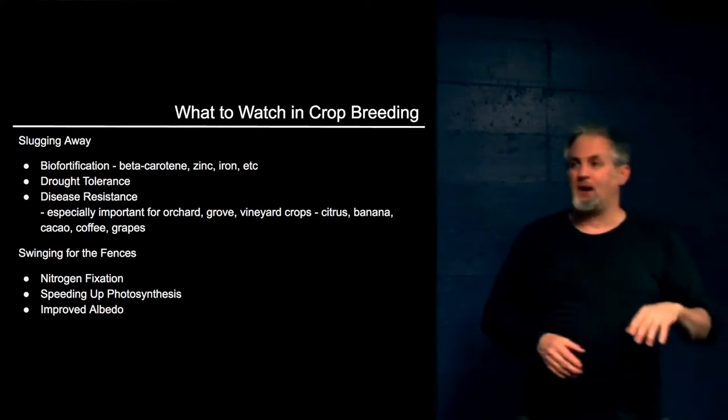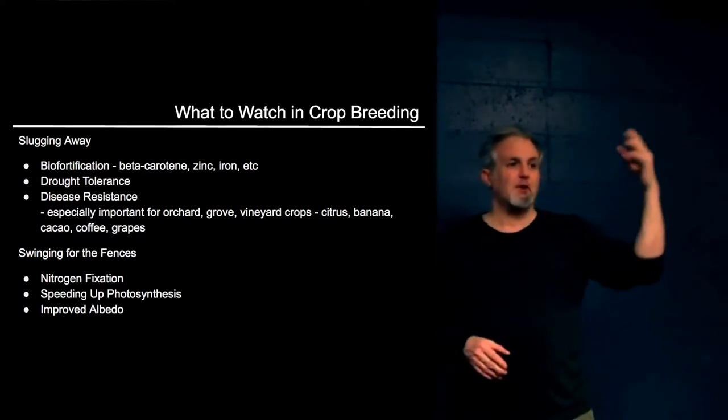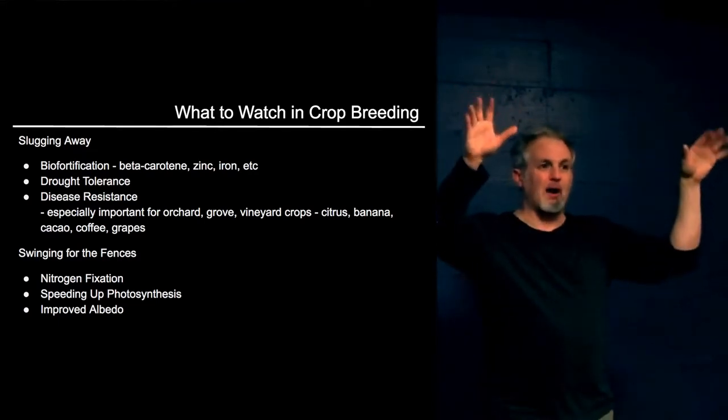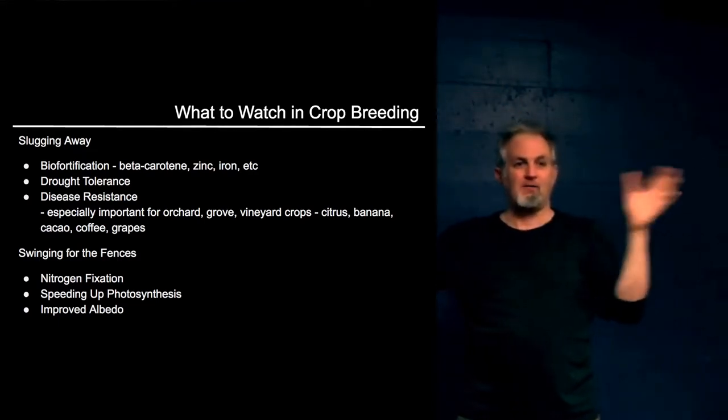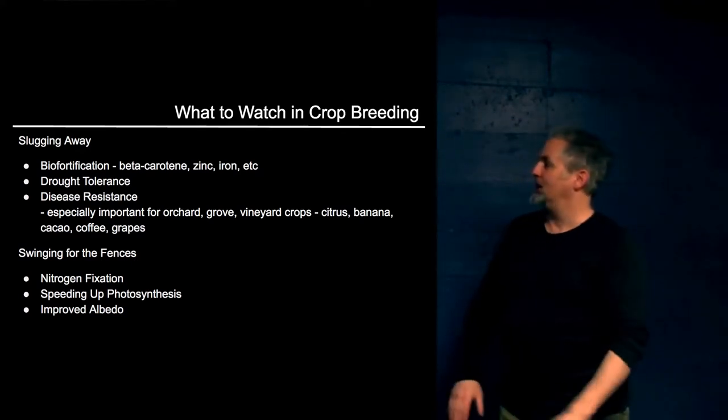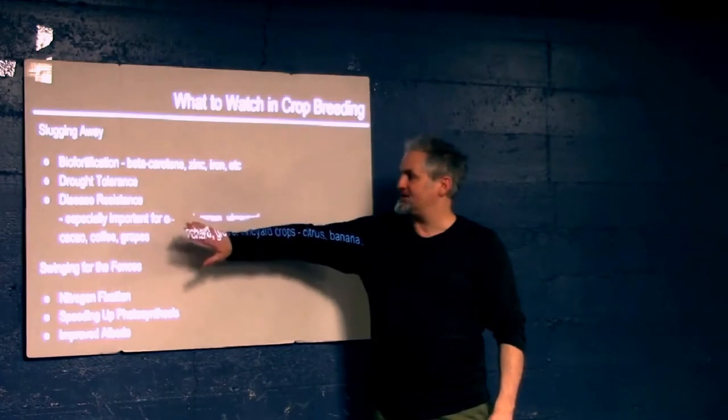The golden banana is a staple crop in Uganda. For proteins and staple crops — wherever you are, staple crops are what you want to watch. Child tolerance, disease resistance — this is the big one, especially for people who like to eat and drink well.